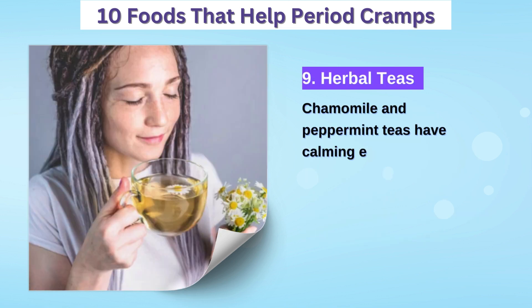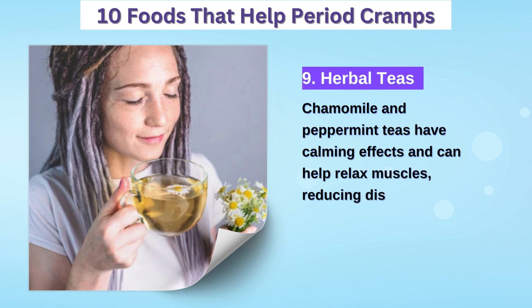9. Herbal teas — chamomile or peppermint tea can help relax muscles and alleviate discomfort associated with period cramps.